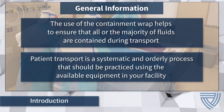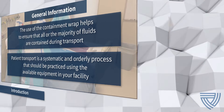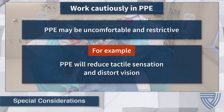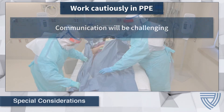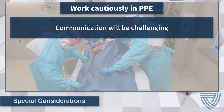Patient transport using a Containment Wrap is a systematic and orderly process that should be practiced using the equipment available at your facility. Throughout the procedure, health care workers will be wearing PPE that may be uncomfortable and restrictive, which may result in decreased dexterity and tactile sensation. For this reason, health care workers are urged to work cautiously and be mindful of their limitations. Prior training with a Containment Wrap while wearing PPE is essential, allowing health care workers to experience firsthand the challenges they will encounter during a live procedure.